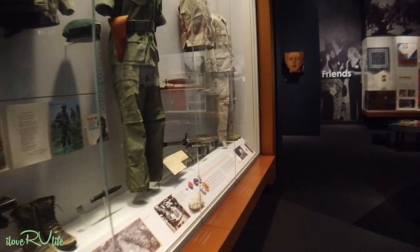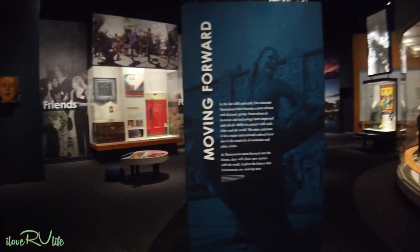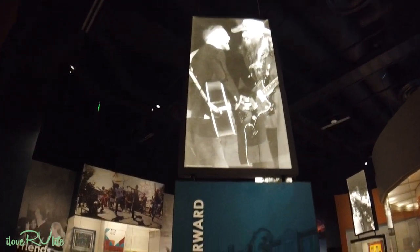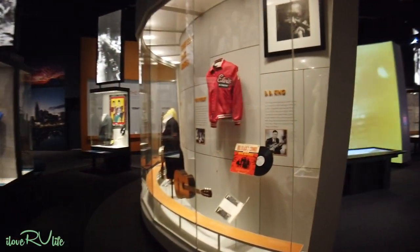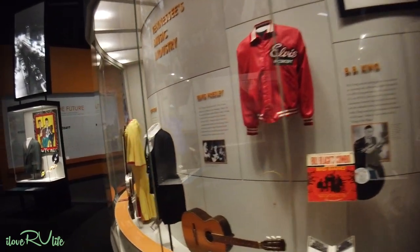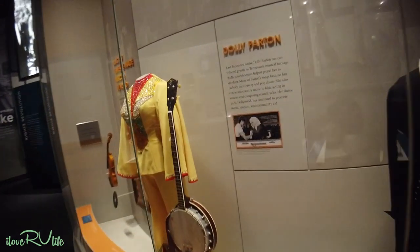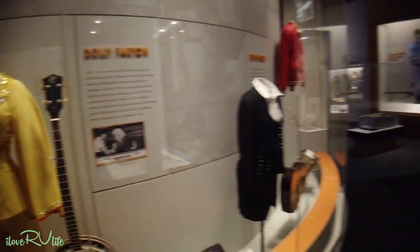More World War II memorabilia. And of course, you've got to look at music history. B.B. King. Elvis. Joan, here's Dolly. There's some Dolly Parton. And I'm looking at Loretta Lynn — you've got Loretta Lynn. Oh my goodness.